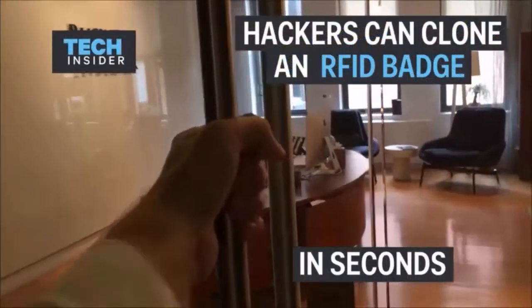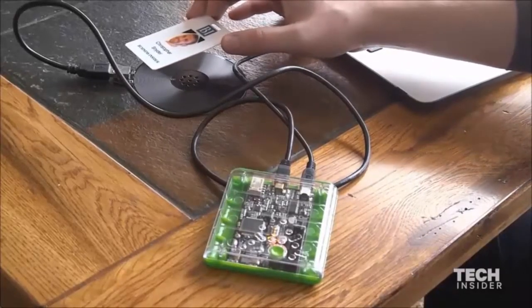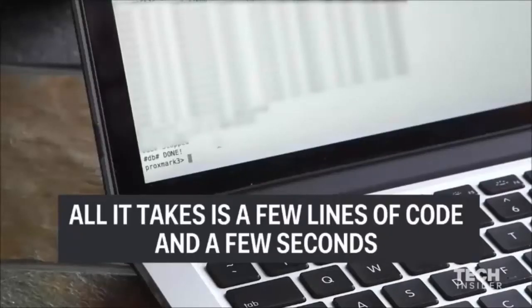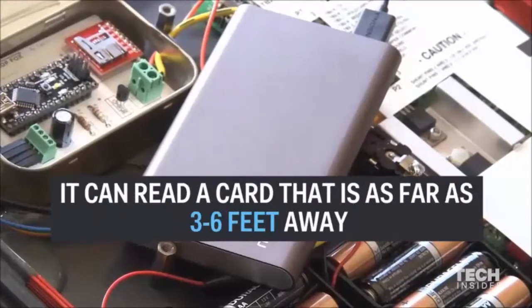Another example: hackers can also clone RFID cards in seconds just standing beside you, and they can get into the school easily. They can even clone your card from two meters away from students or parents.